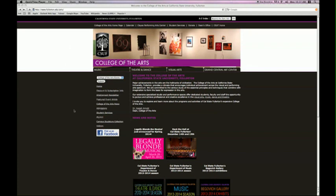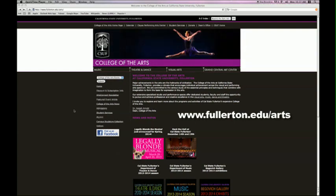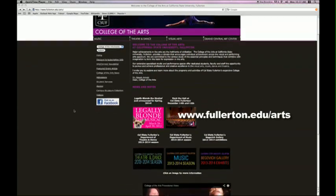For more information on Beyond the Dark Veil or Cal State Fullerton Arts, please visit www.fullerton.edu/arts. For Titan TV, I'm Chris Erbstoser.